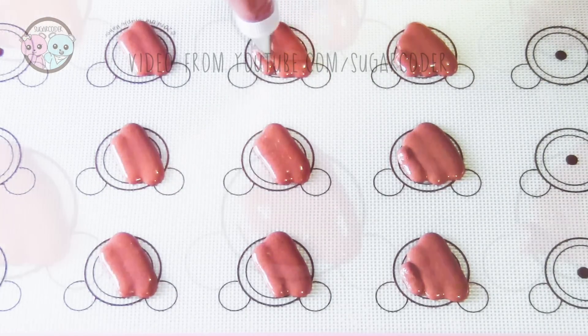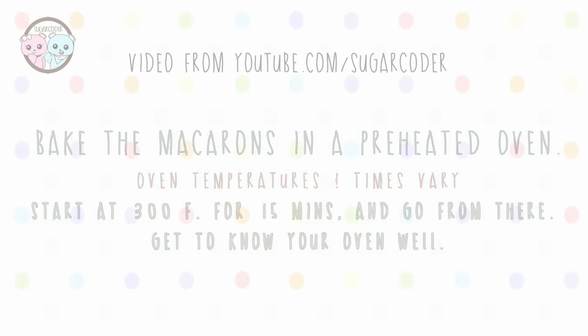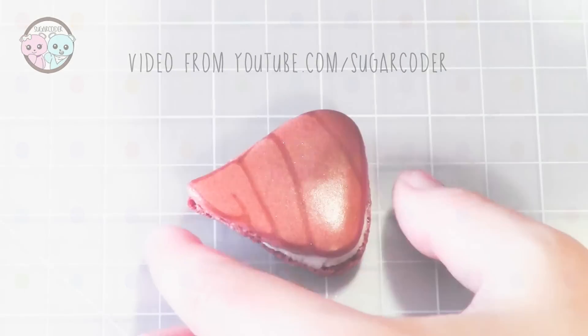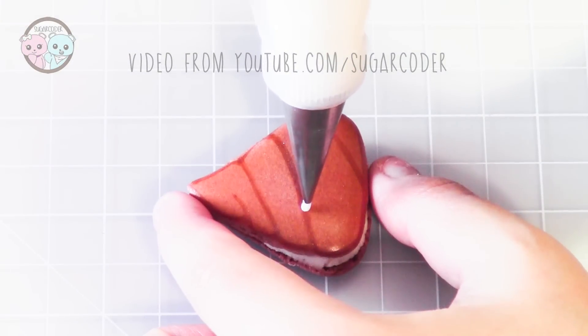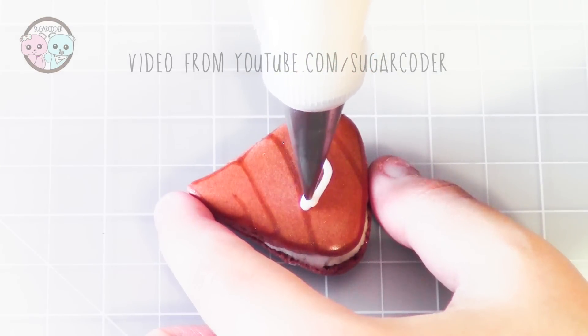These macarons are very simple to decorate. All you need to do is pipe it on top of a silicone mat, let them dry completely, and then bake them in a preheated oven. And once the macarons are cooled completely, decorate with white royal icing and a brown edible food marker, and that's it.